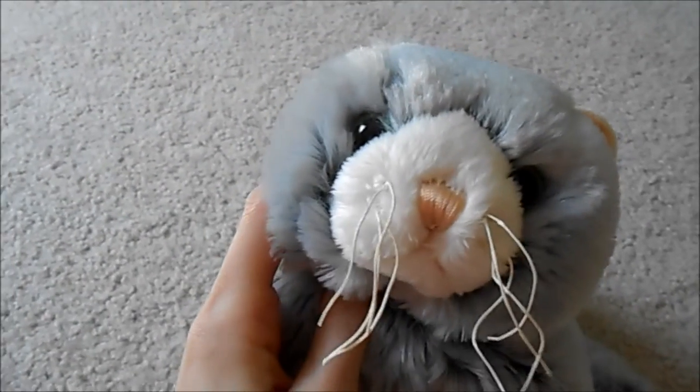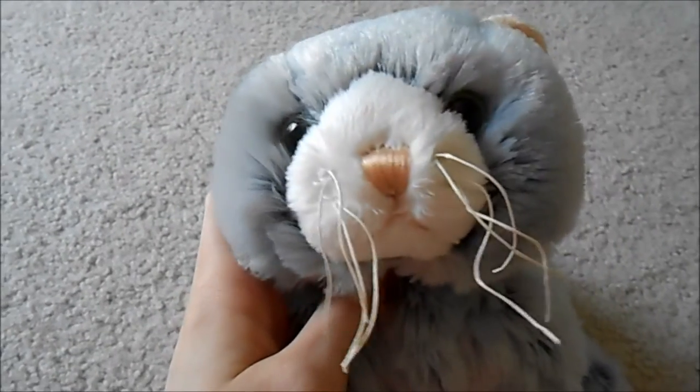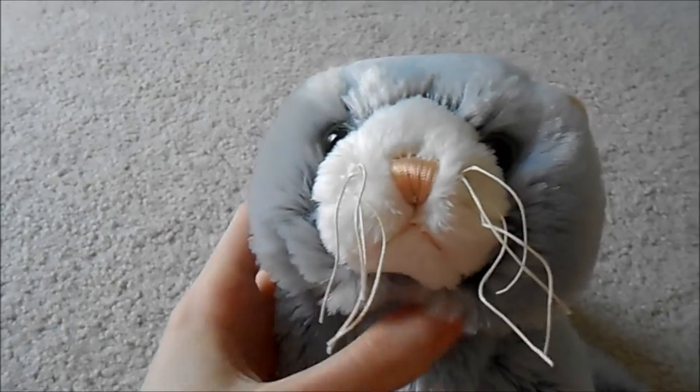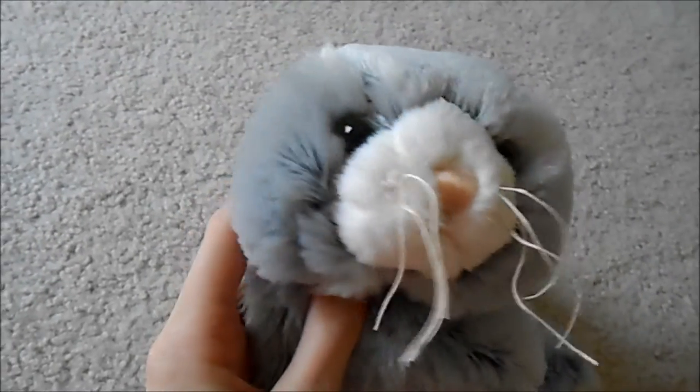Your pets ask you for things, and then you can care for them by doing the thing that they're asking you for. Now their health meter is replaced with energy, so your pets can get tired and you'll have to put them to bed.